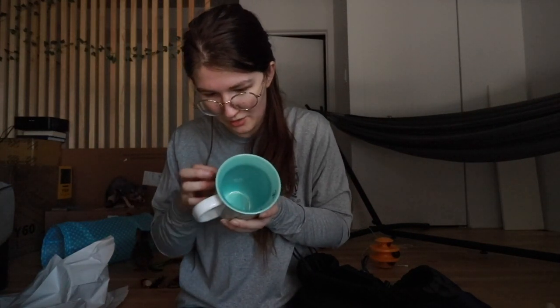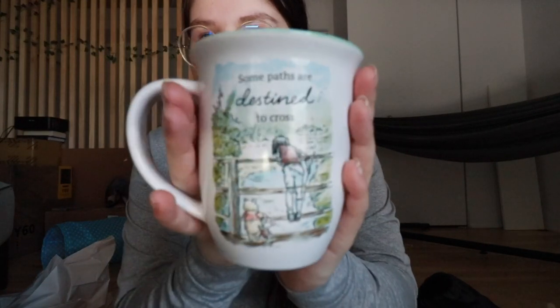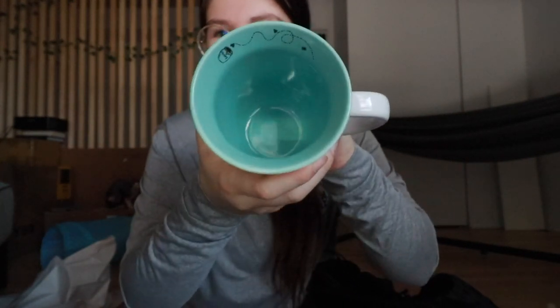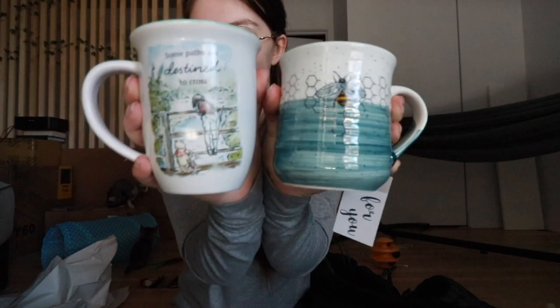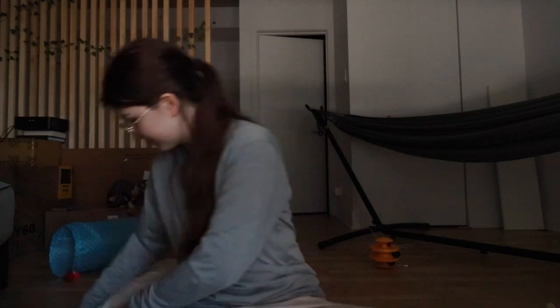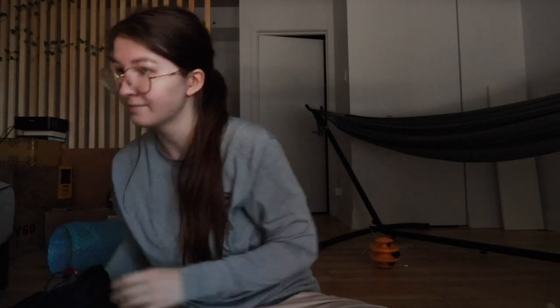The Winnie the Pooh mug says 'Some paths are destined to cross,' with a little Pooh bear. It's blue on the inside with a honey jar and honey bees — it's a good size and completely blue inside. They fit so well together, I'm very excited. Now I'm going to put these away and open the heated blanket to see how Margo likes it.